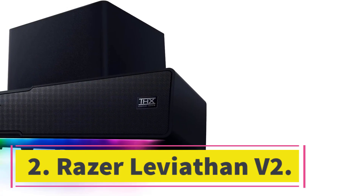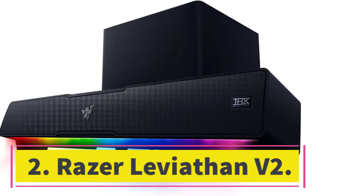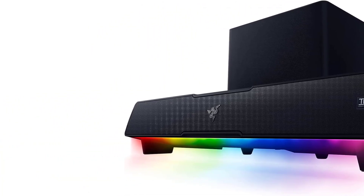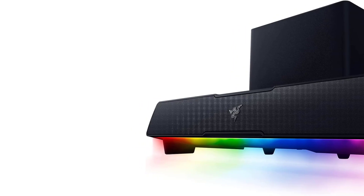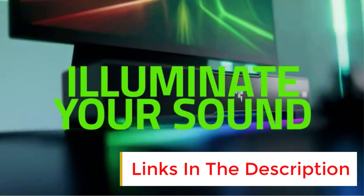Number two: Razer Leviathan V2. Razer might be known for its robust lineup of headsets and other gaming gear, but the manufacturer's expertise also extends to PC speakers. In fact, the Leviathan V2 is every bit as impressive as anything else in the Razer catalog.